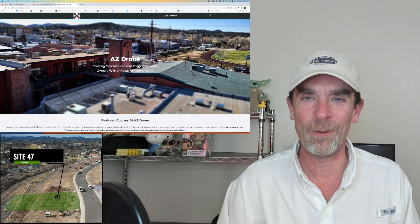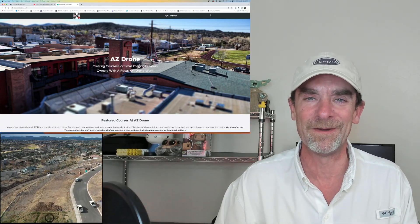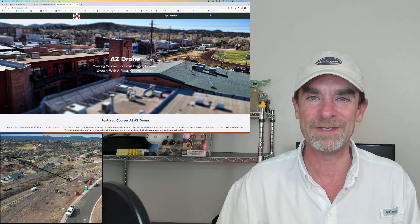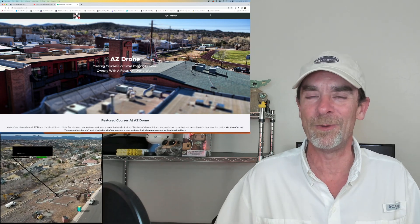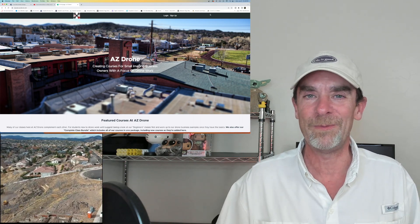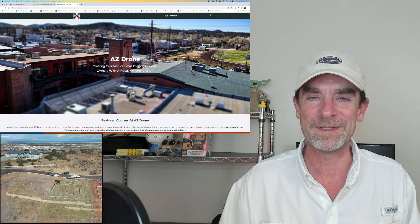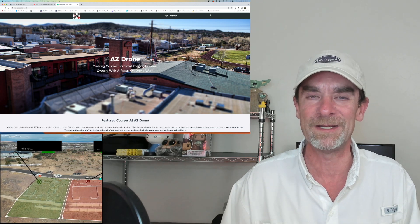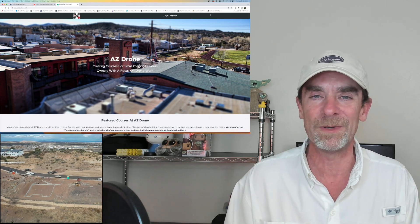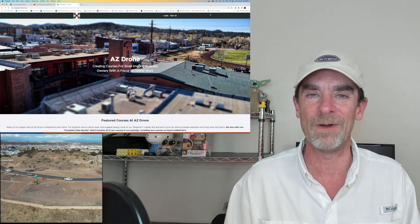Hey there, everyone. As always, thanks for stopping by and hanging out for a few. For those of you who are new here, my name is Rich, and I'm the owner of azdrone.net and this channel. For those familiar with this channel, you know that we talk about building our small drone businesses, delivering information and content to our clients, getting new clients, and working in the drone construction progression realm.